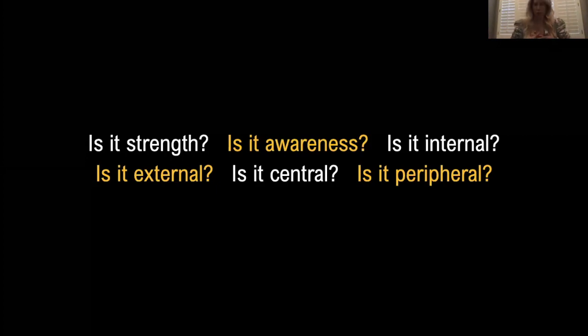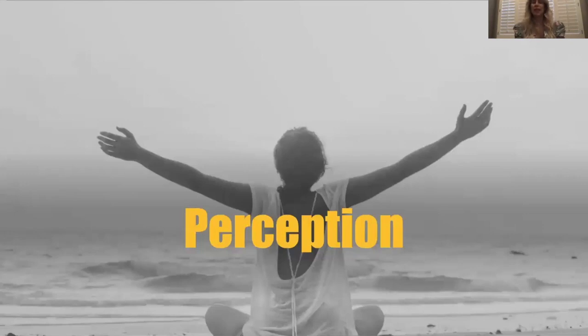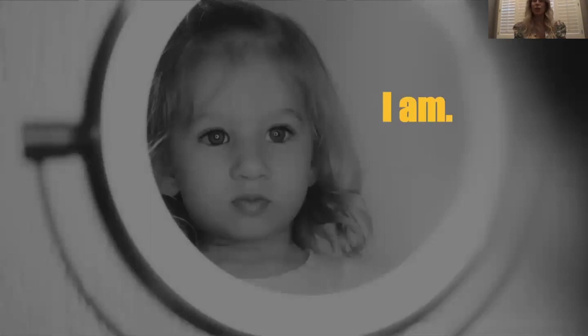Is it strength? Is it awareness? Is it internal or external awareness? Is it central or peripheral? Is it peripheral neuropathy, or do they have MS, Parkinson's, or a stroke? We want to factor all of that in. These are the questions you should be asking: where do I start and in what aspect should I address this? We're going to take this from a perception perspective — both internal and external — to help that client identify with themselves, with I am.